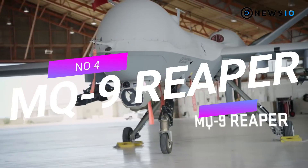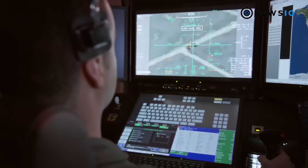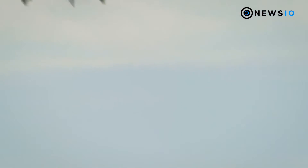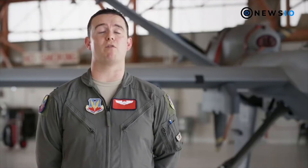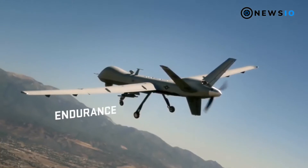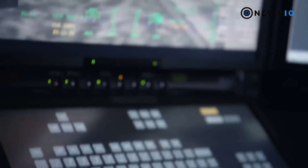Number 4: Predator B MQ-9 Reaper. The Predator B MQ-9 Reaper UAS is in service with the U.S. Air Force, NASA, the Royal Air Force, and the Italian, French, and Spanish air forces. Developed by GAASI, it complies with STANAG 4671 NATO standards. The Predator B is twice as fast as its predecessor and can carry 500 percent more payload, reaching maximum altitudes up to 50,000 feet, with a maximum speed of 240 knots and endurance of 27 hours.